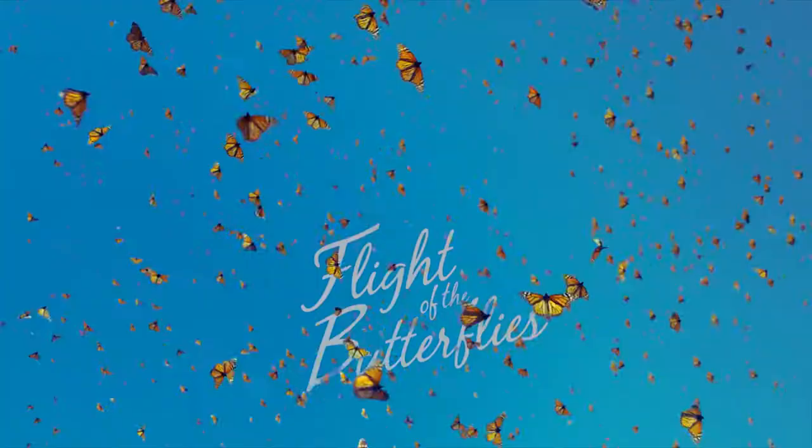Hello, my name is Chloe and we're here with Stephanie to talk about the new film coming out at Moody Gardens. Tell us about the new film Flight of the Butterflies 3D.